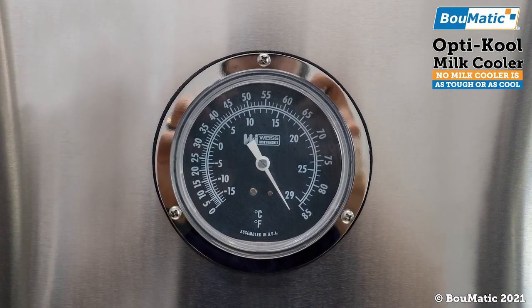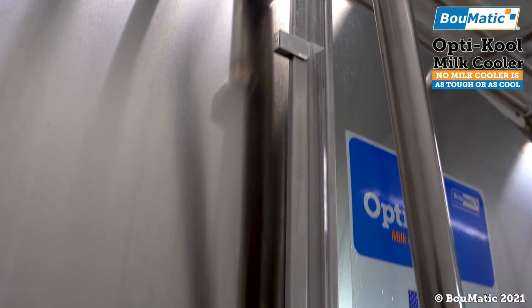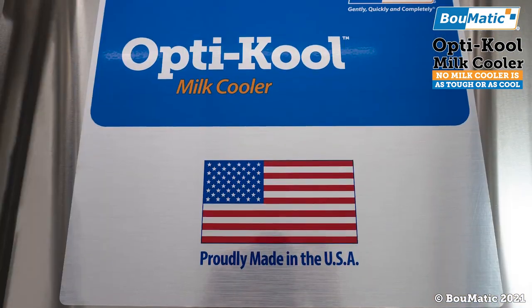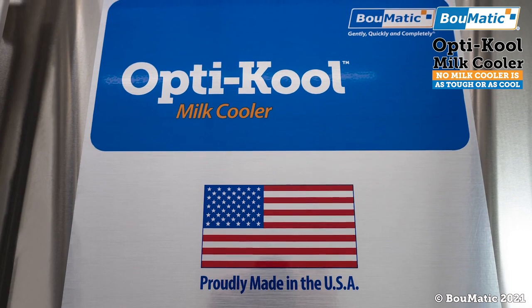This detailed premium bulk tank solution gives your milk house a clean vintage appeal of Bomatic quality. OptiCool provides dairies of today the reliable bulk cooling performance they expect from Bomatic, with over 80 years of cooling experience in the dairy industry.